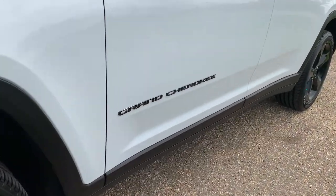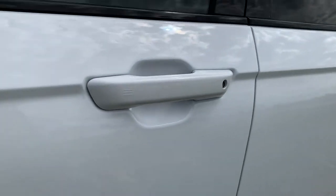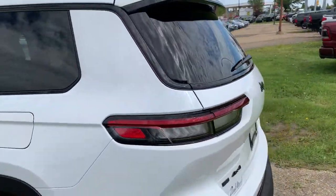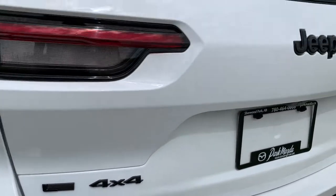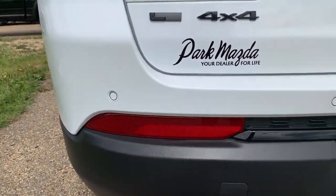Along the front door we do have the Grand Cherokee badge and intelligent access on the driver's door handle. Tinted windows from the second row back, four-wheel disc brakes, LED tail lights to match the headlights. Then we have your 4L badging indicating it's the longer model with three rows, the 4x4 badge, and Jeep right in the middle. Parking sensors are along the lower white portion of the back bumper.